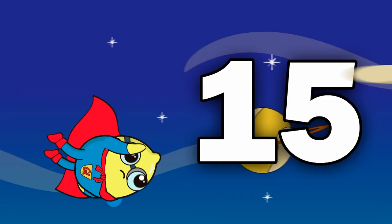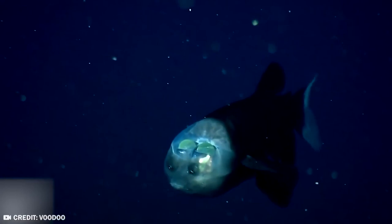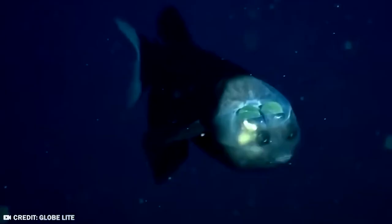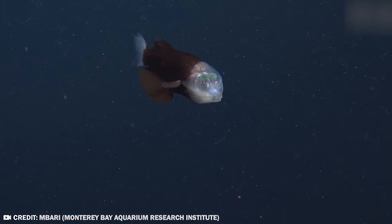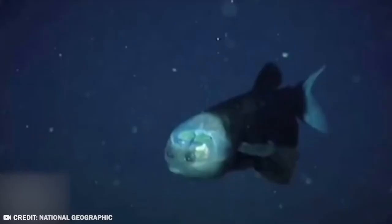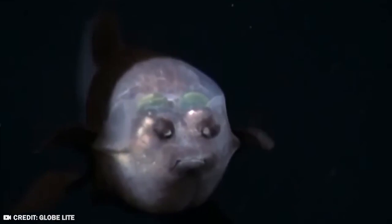Number 15: The Barrel Eye Fish. Since you clicked on this video, you can rest assured we know what you're here for — weird, kind of unsettling animals lurking at the bottom of the ocean. They don't come much weirder or more otherworldly than this. The Barrel Eye Fish is truly one of nature's more bizarre creations.